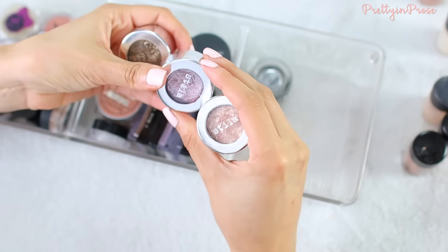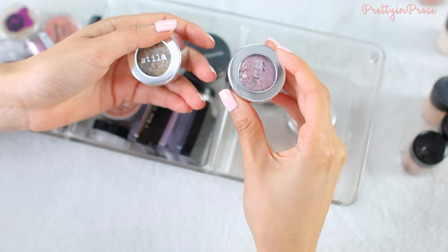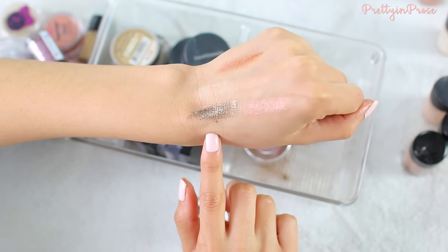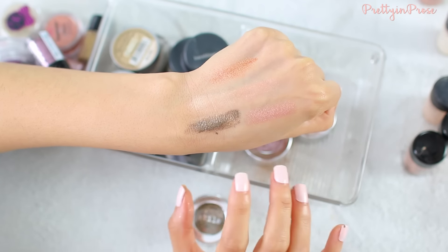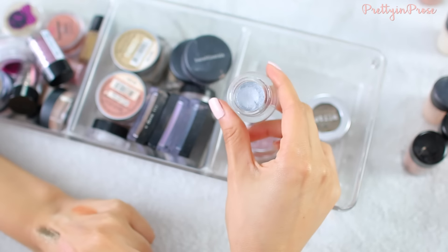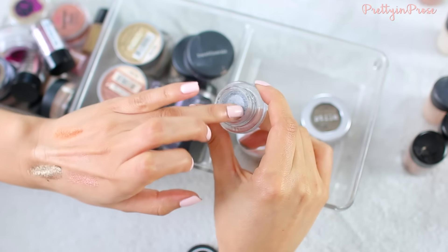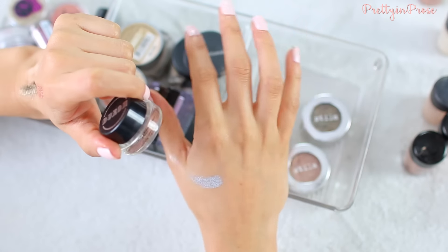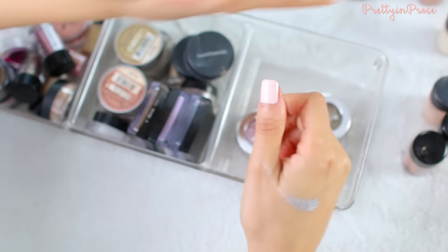I have three of these super gorgeous Stila Magnificent Metal Eyes. I have the shade 'kitten', I have 'rose quartz' which is a beautiful medium-toned rose, and then 'antique gold' — which is just really rich in color, extremely reflective, and very wet-looking. I also have a Buxom cream shadow in the shade 'chihuahua'. Buxom cream shadows are amazing — it's a super intense silver color and it is literally like foil. Really gorgeous and I'll hold on to that.